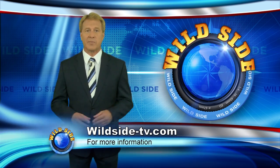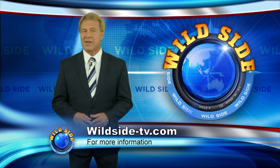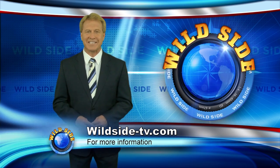That's all for this edition of the Wild Side. Don't forget, if you missed anything from the show, simply go to wildside-tv.com. There you'll find everything from the show plus many other fun adventures you can go do. We'll see you next time.